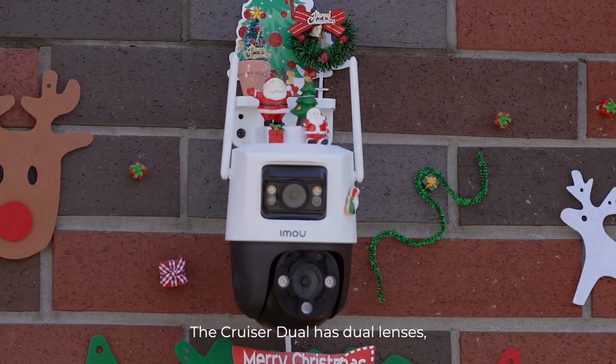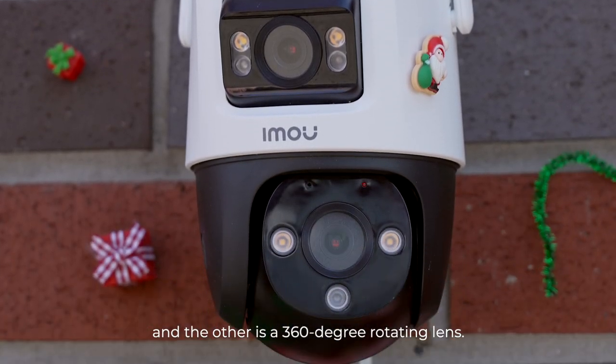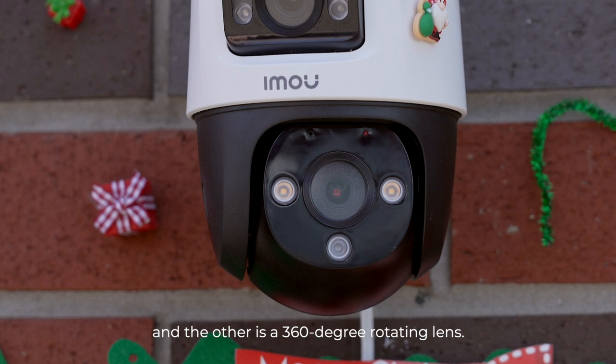The Cruiser Duo has dual lenses — a fixed lens that can directionally monitor designated areas, and the other is a 360-degree rotating lens.